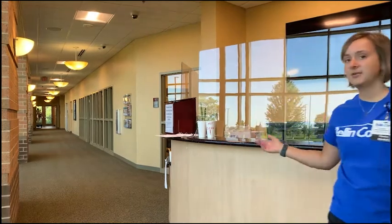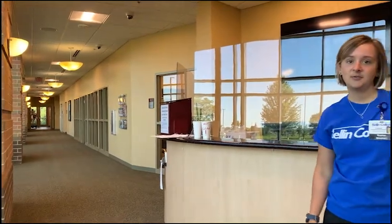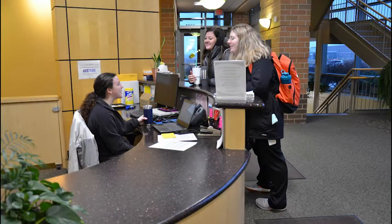This is right where you come in — our front desk when you first walk in the door. There's usually always somebody here, either a student assistant or a security guard named Scott. It's kind of a first stop if you need anything or have any questions; they can get you going in the right direction.